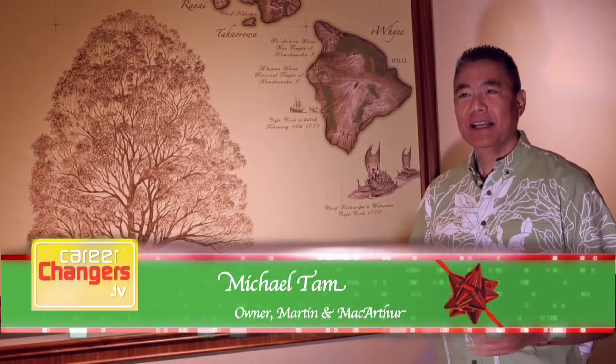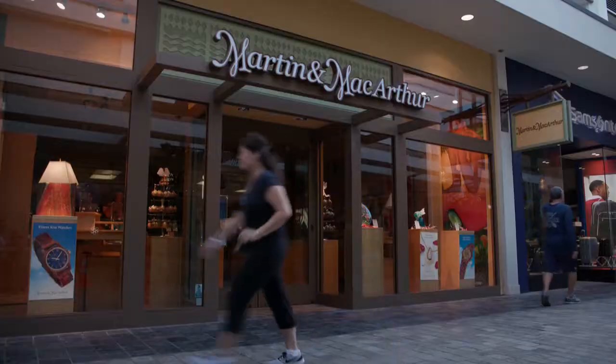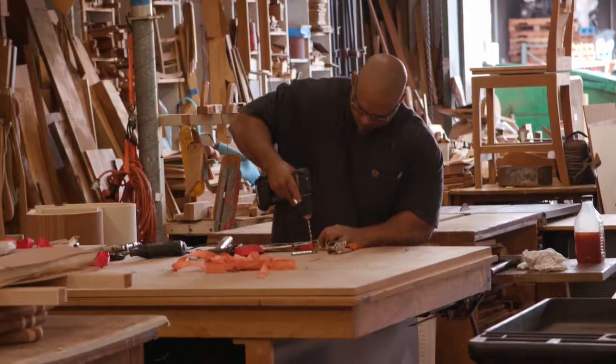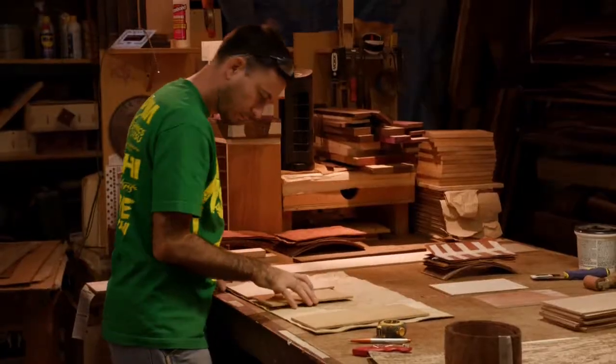Aloha and Mele Kalikimaka. My name is Michael Tam and I'm the owner of Martin & MacArthur. I'd like to welcome you to our furniture workshop here in Kalihi, where we've been making koa furniture for over 60 years.